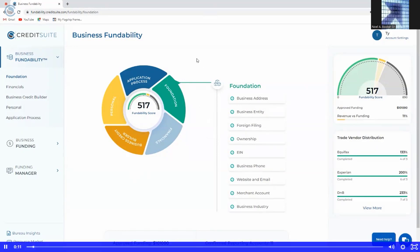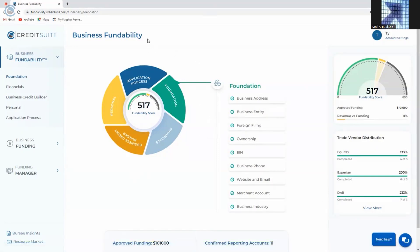First, we're improving your fundability — improving the things that help you get more money. Second, helping you with all aspects of building business credit that's linked to your EIN and not linked to you personally. And finally, connecting you with every legitimate type of funding that's available today.